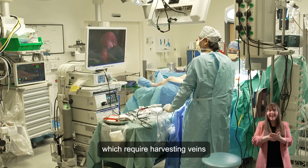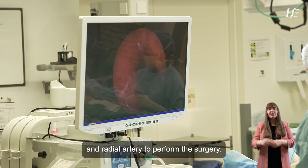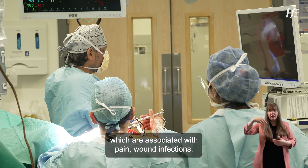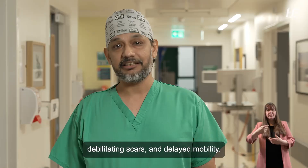Coronary artery bypass surgeries require harvesting veins and radial artery to perform the surgery. Traditionally those arteries and veins are harvested by a long incision, which is associated with pain, wound infections, debilitating scars, and delayed mobility.